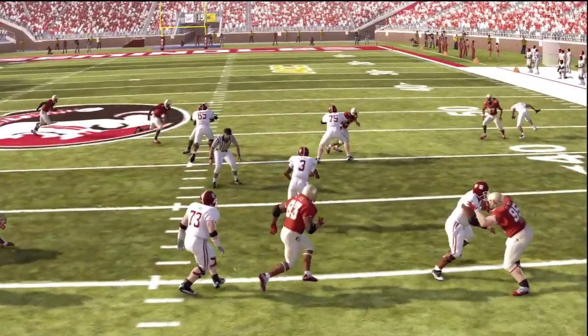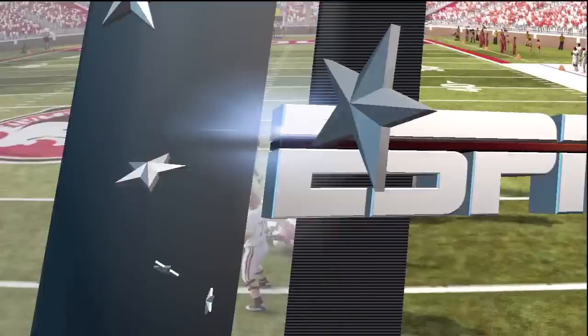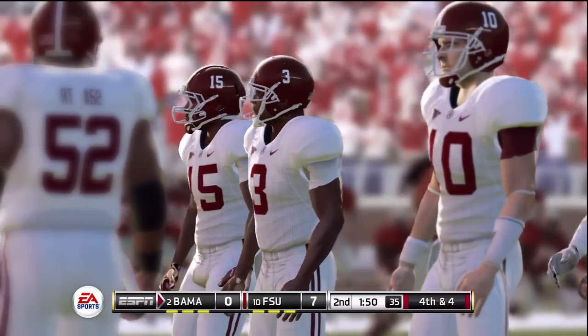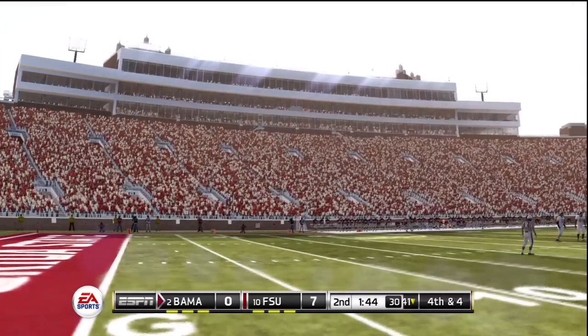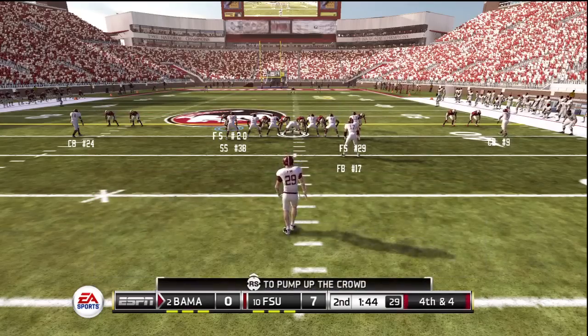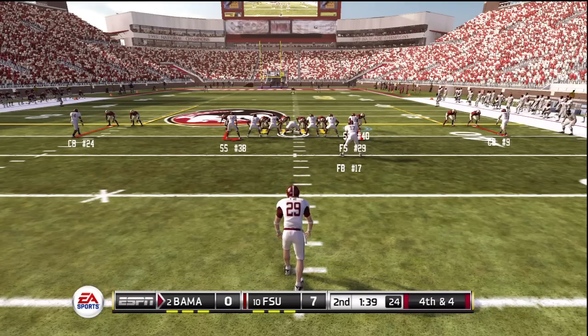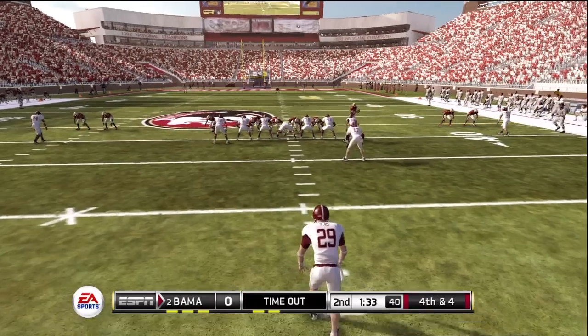Back in the day when NFL 2K5 had the ESPN broadcast built into their game, they did a much better job wrapping up a quarter — a full announcement of the hot plays that took place. Whereas in EA Sports games, they haven't seemed to get that down yet.